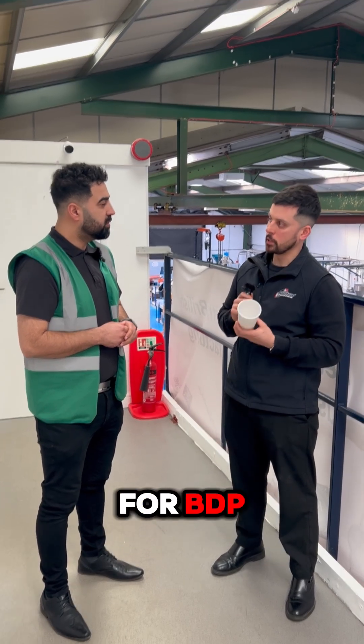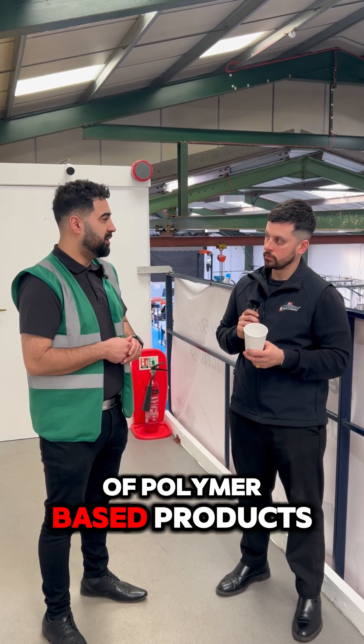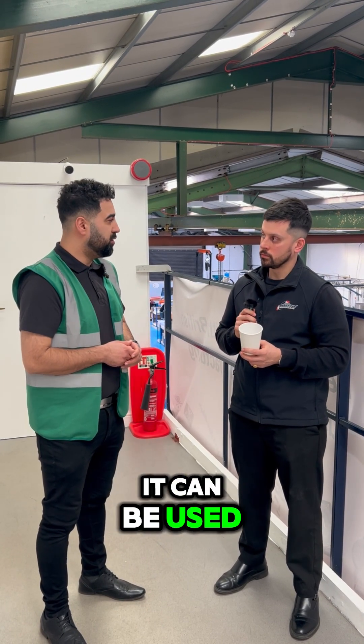And what kind of applications are you seeing for BDP? BDP can be used in any application at the moment — any plastics, any type of polymer-based product. Obviously you're using it in the Limex, which is even better, but there's no limit to where it can be used.